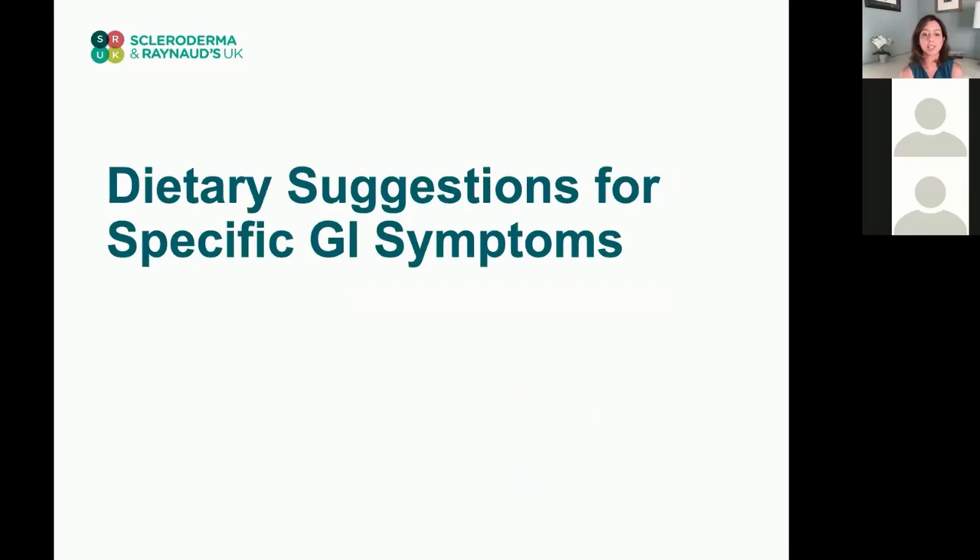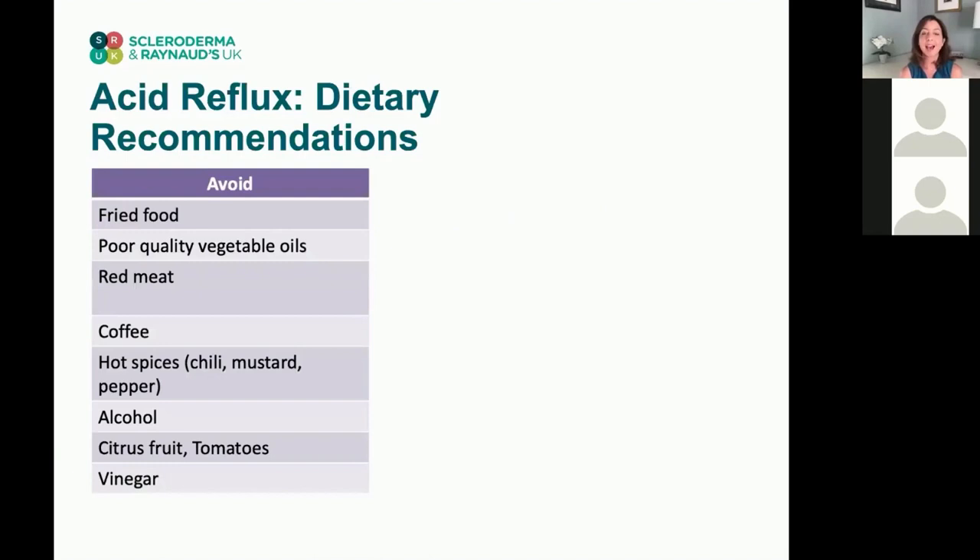These are suggestions for specific GI symptoms in scleroderma. There are a lot of different GI symptoms that can occur, but I've decided to focus on the ones that affect the majority of patients. Acid reflux is a big one — it often occurs early in the course of scleroderma and can get worse over time.